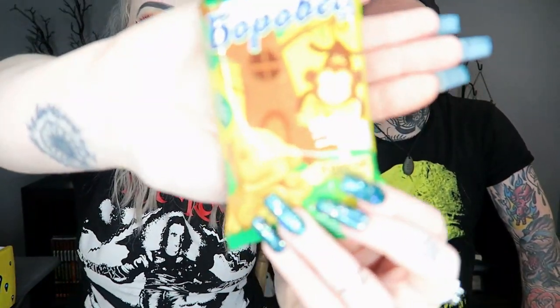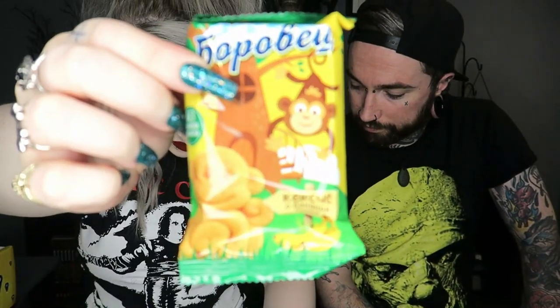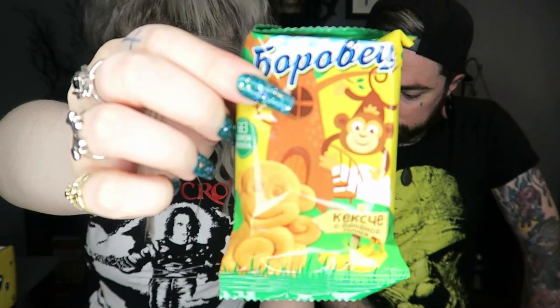Next we have a little cute cake in a monkey shape — this is a Borovets Monkey Cake Banana. It's basically a sweet cake with creamy banana filling, kind of like a Barney cake in the UK.